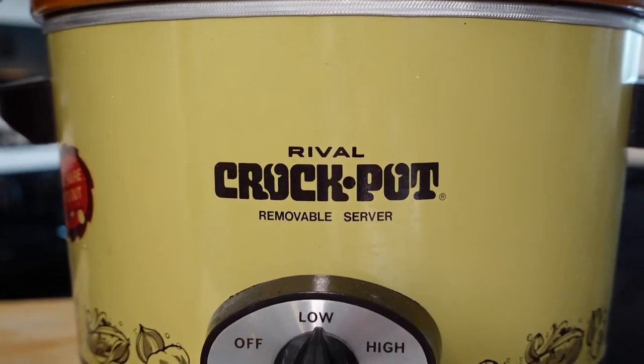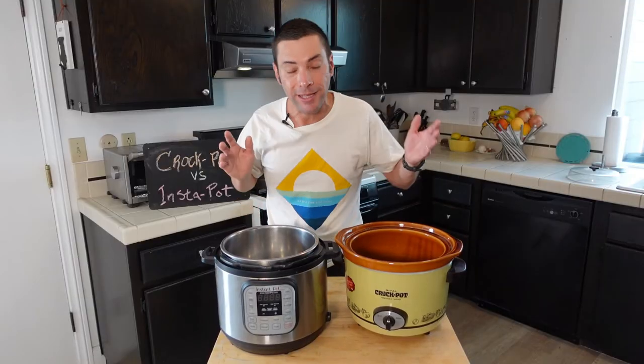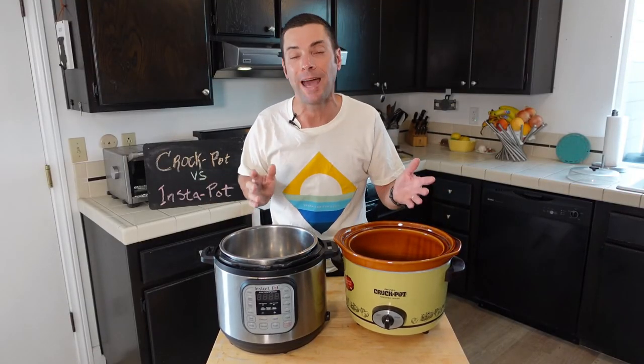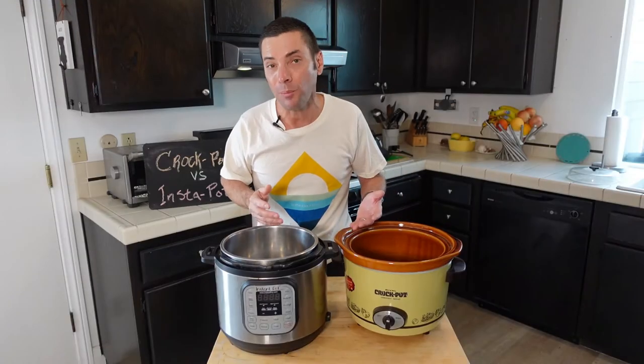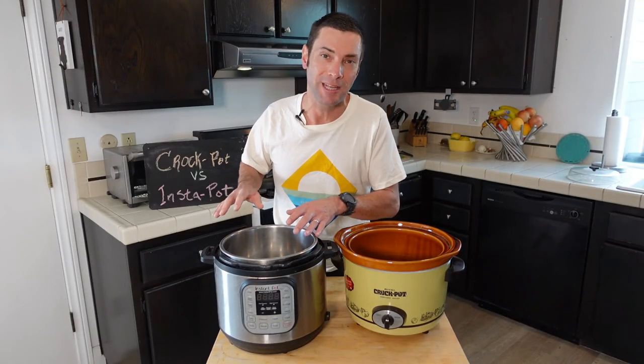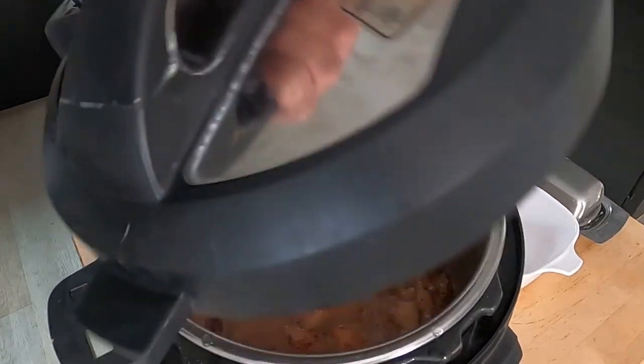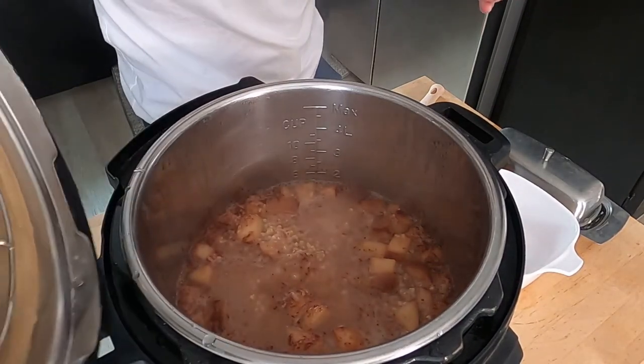In reality you might have both machines in your kitchen, but if you're watching this video and have to choose one, I would say go with the Instant Pot. It's a whole lot more versatile, it's faster, and even though it costs a bit more money, I think it makes up for it in the long run. I bought this machine about six or seven years ago, and in the first weekend I cooked enough meals for it to pay for itself.